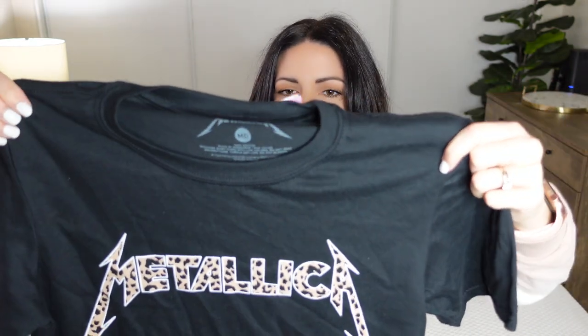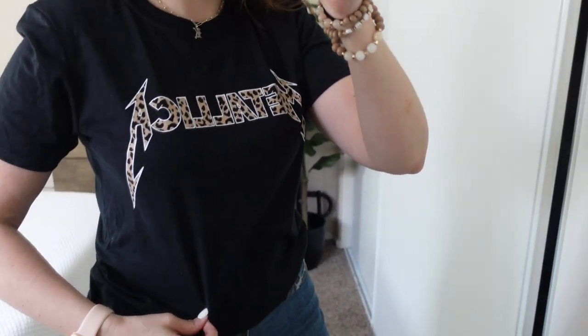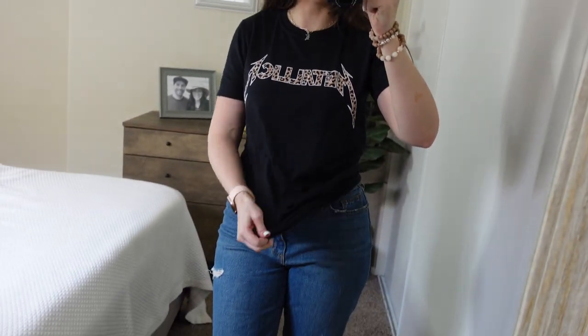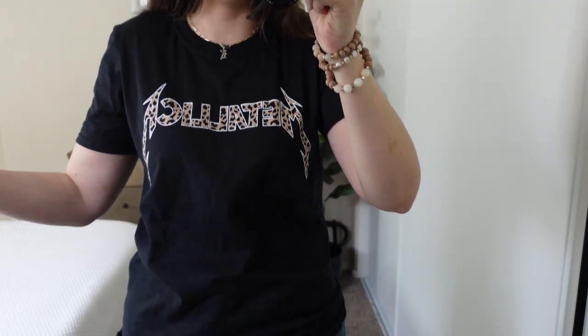The last shirt I have to show you is one I saw on Mackenzie on her Instagram and I knew I had to order it — who remembers the band Metallica? It has like leopard font letters and I just thought it was such a cute tee. It was about $15, size medium. I live in these shirts — I know I got a lot of cute turtlenecks and flowy shirts, but to be honest I'm a mom doing virtual learning with my kids every day, and this is what I'm living in. Of course I like this shirt — it's so cute. I tucked it in but you could always leave it out. It fits well — I mean, it's a graphic t-shirt, where can you go wrong?